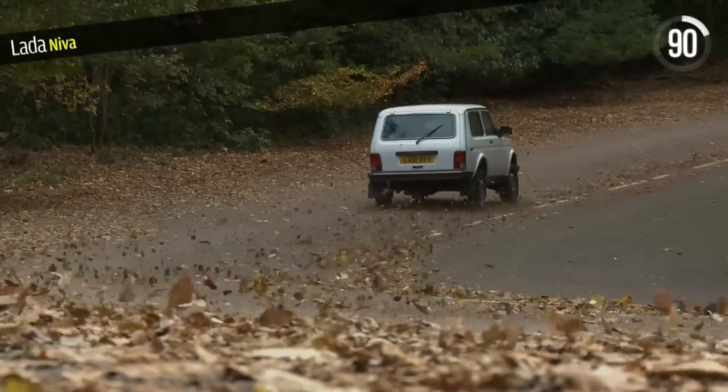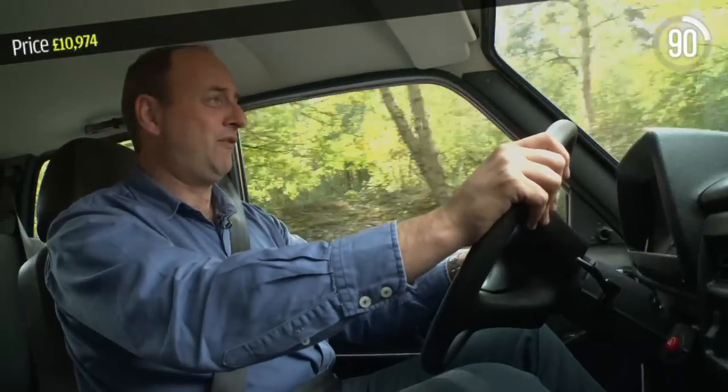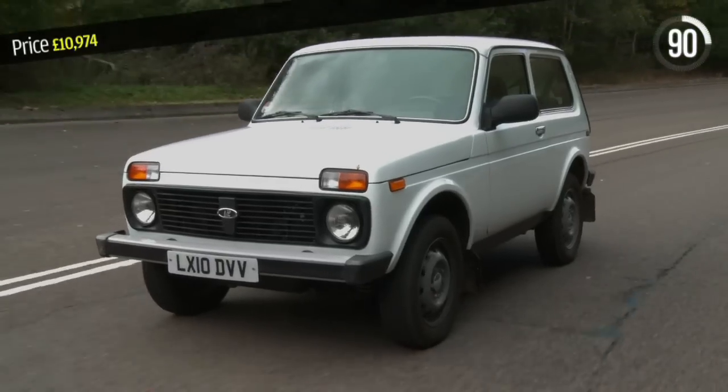Performance? No, not really. It's got a 1.7 litre engine, but it's much better at making an awful lot of noise than making the Niva go fast at all.